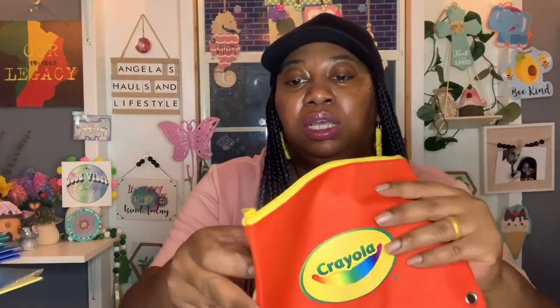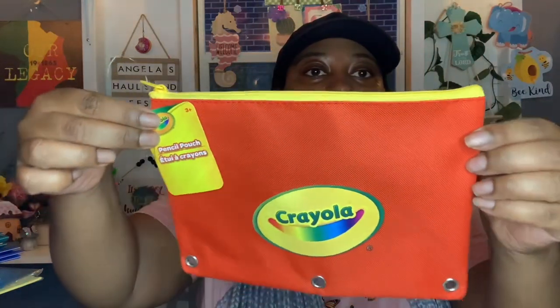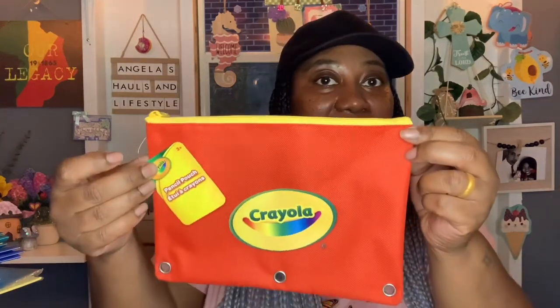Even the cashier was happy that they're bringing more boy items this year. She said last year they had a lot of cute stuff but it was mostly on the girly side, and this year we're going to see more boy items. I also got a Crayola pencil pouch — I figured he could use it to keep his crayons or colored pencils in, since he also needed two packs of colored pencils. Good thing I already got those when I did.